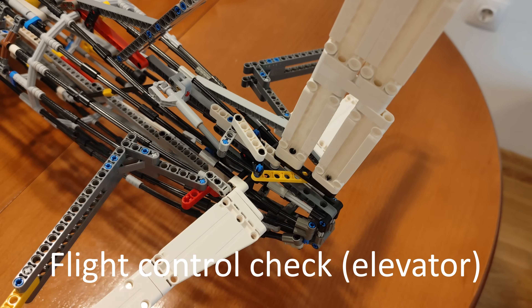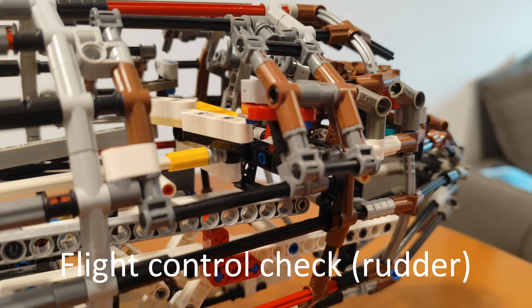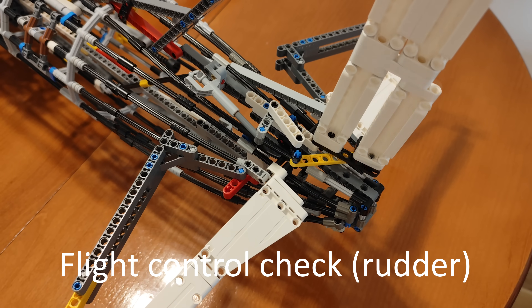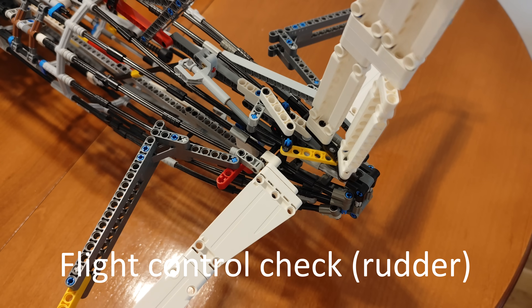We are now going to show you how to use the oxygen masks. The oxygen masks are located in the panel above your head. In case of loss of cabin pressure, the oxygen masks are automatically released. When released, pull the nearest mask towards you — this will activate the flow of oxygen.